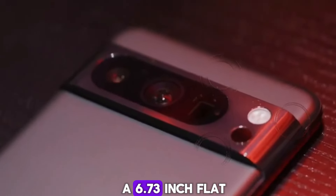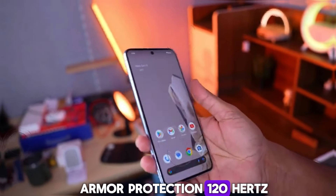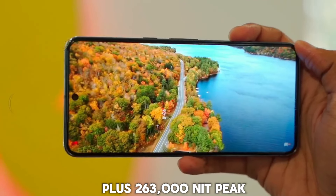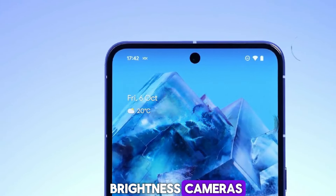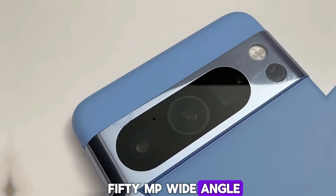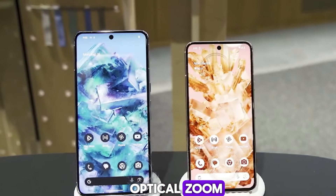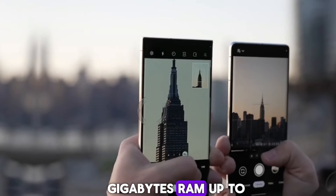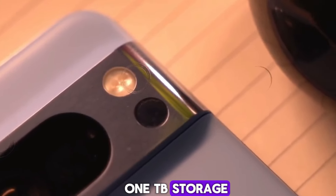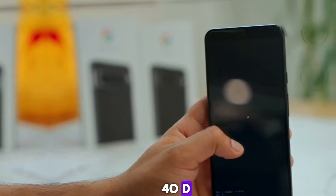Pixel 9 Pro XL display: 6.73-inch flat display with Gorilla Glass Armor protection, 120Hz, Quad HD+, 2,600 nit peak brightness. Cameras: 50MP wide-angle, ultra-wide, and telephoto cameras with 5X optical zoom. Processor: Tensor G4 chipset. RAM and storage: 16GB RAM, up to 1TB storage. Battery: estimated 5,100 mAh with 40W fast charging.